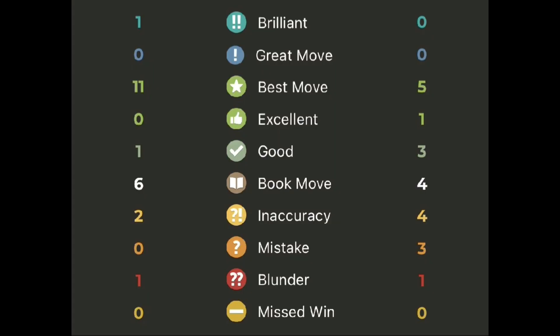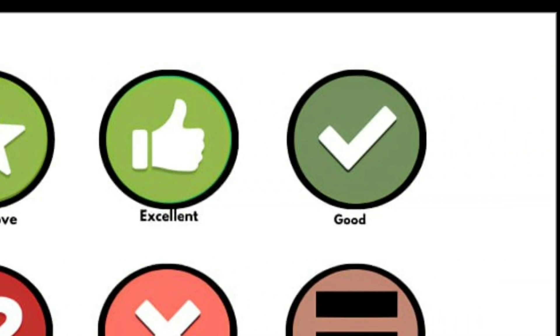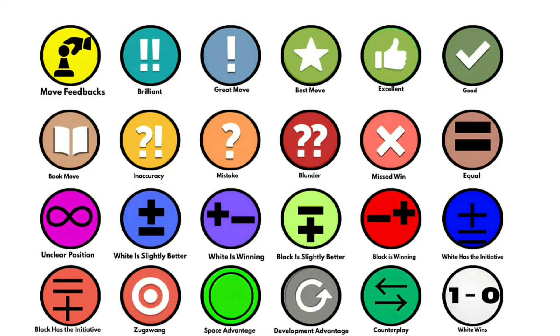Move Feedbacks: these symbols or icons tell you how strong or garbage your move is. This video explains every move feedback and other chess symbols that are basically the language of chess.